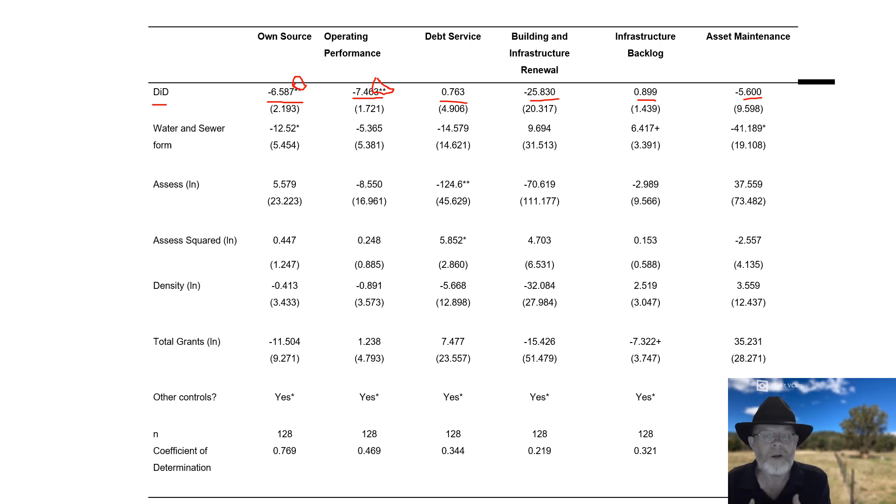So we know that the treatment effect of the amalgamations first increased the cost for local governments by about 11%, looking at four full financial years of data following the amalgamations. We also now know that the financial sustainability ratios, upon which a lot of the amalgamations were based, have also deteriorated as a direct result of the amalgamation, holding everything else constant.